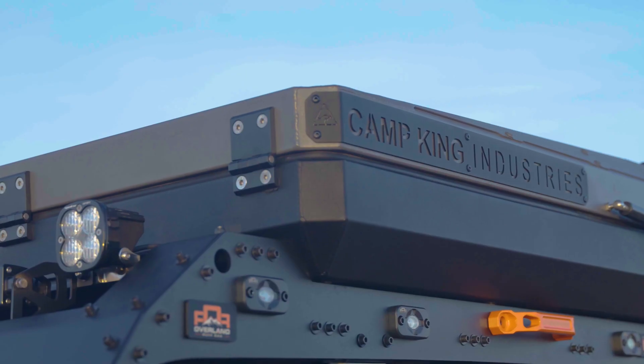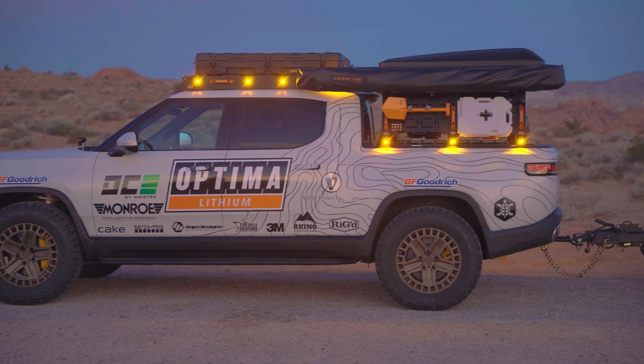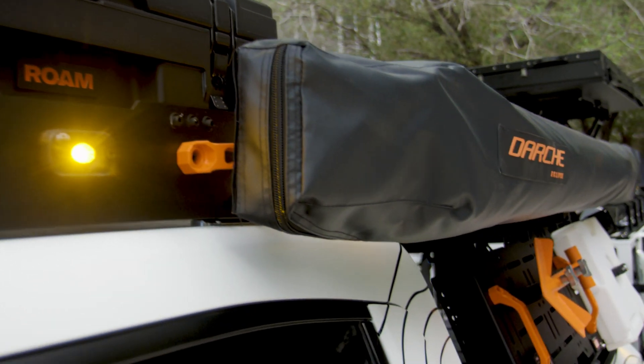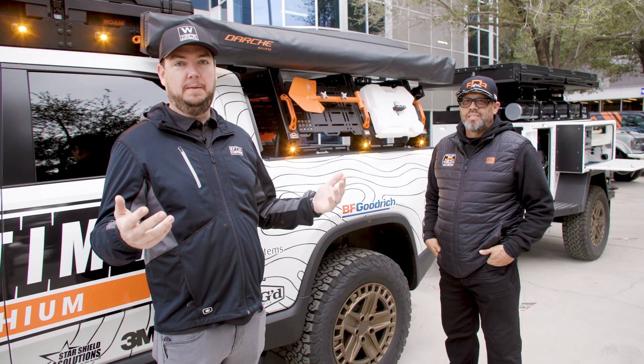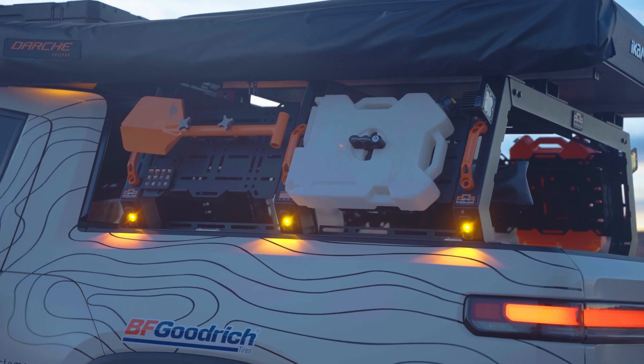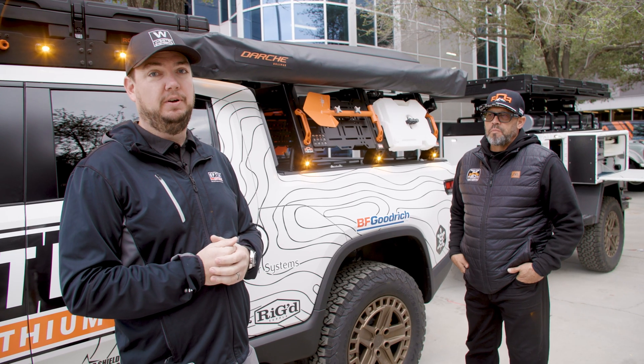We have Baja Designs lights. We worked with Overland Rough Racks to manufacture a roof rack system, and then we make our way back to the bed rack systems. When we set out to build these Rivians, we knew we needed a couple of things: a bed rack to hold a canopy and some gear, and a roof rack to hold more items. We found that Overland Rough Racks was the go-to company.